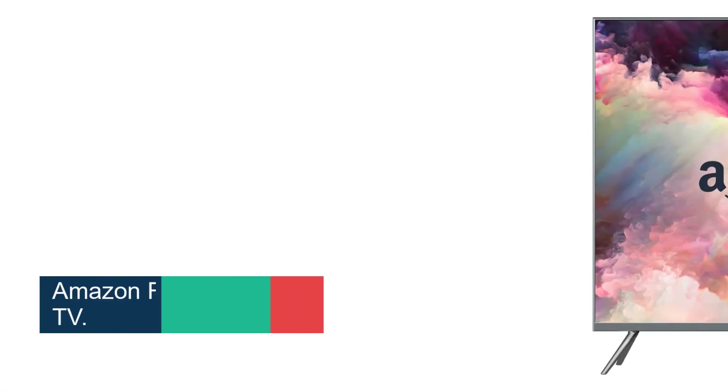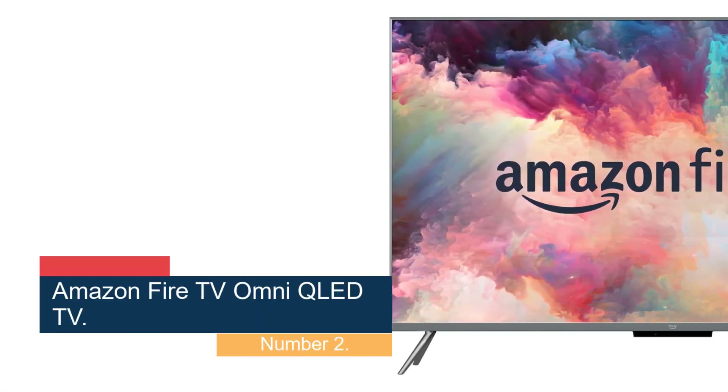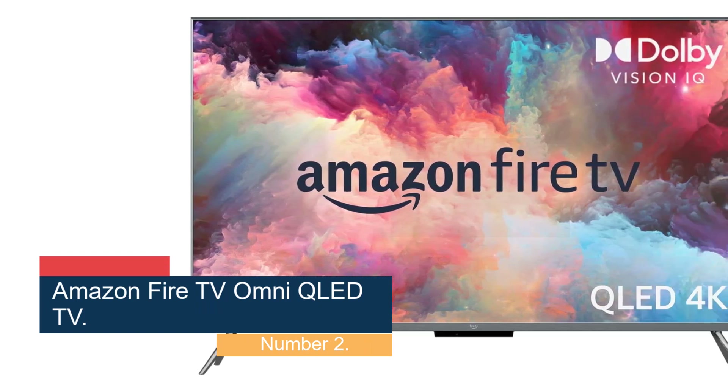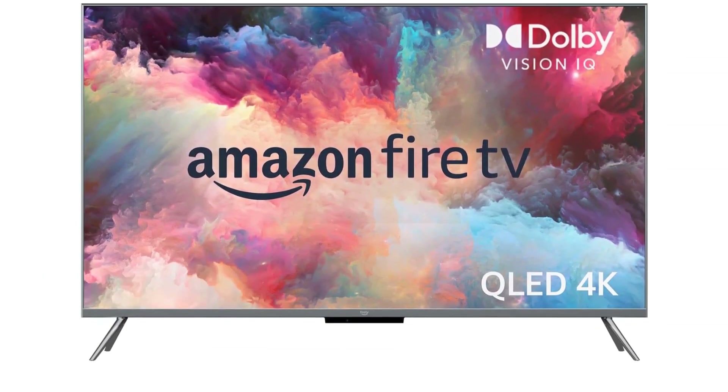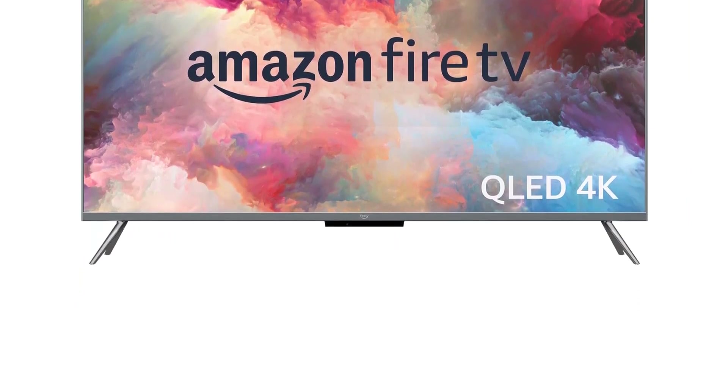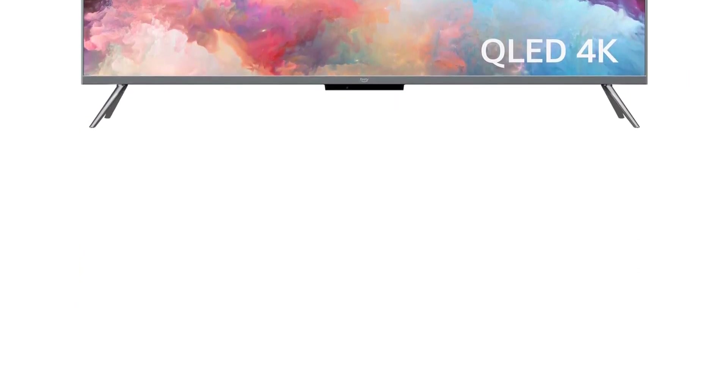Number 2: the Amazon Fire TV OmniCLED TV. While its image quality is merely on par with similarly priced smart TVs, the Amazon Fire TV OmniCLED's user interface and Alexa voice remote control make for a genuinely superior user experience.